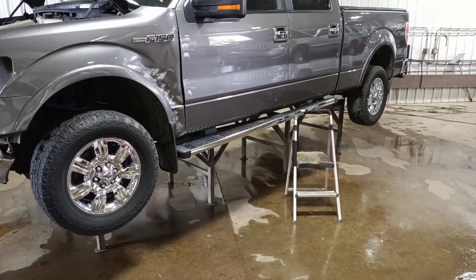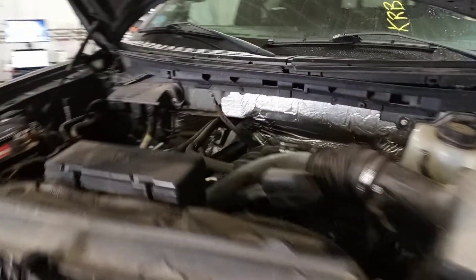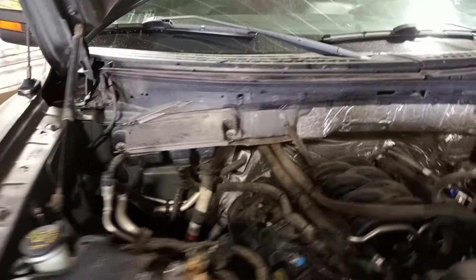Reverse, and drive. Rubbing the fender liner on this side.